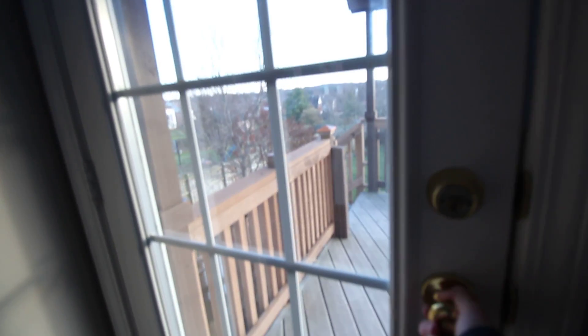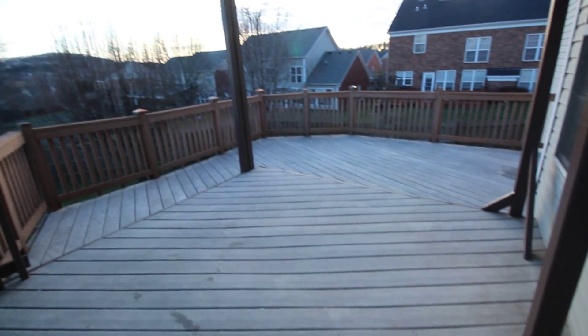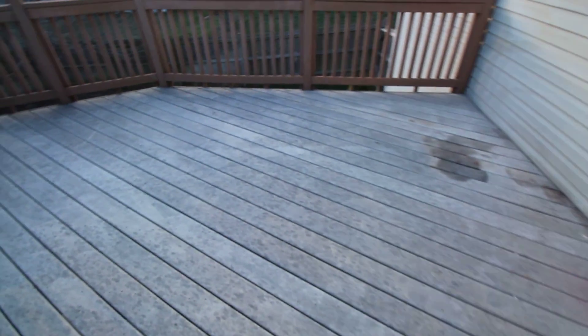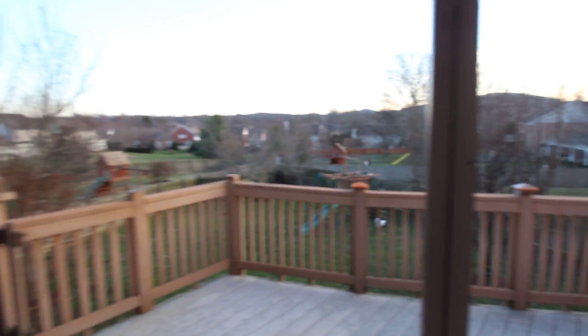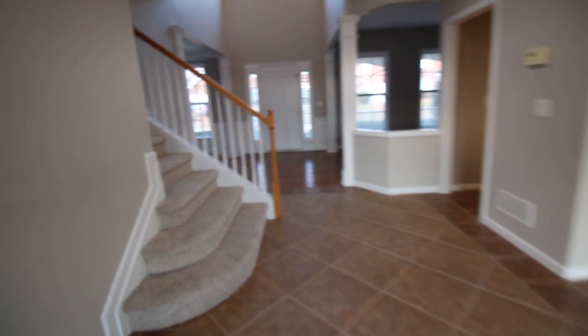I want to show you this because it's important. The deck looks good on video — it's Trex decking, which is supposed to last a really long time. It's a little bit warped, but overall in pretty good condition. But this is the Achilles heel of this house. Beautiful view, but as you can see, the neighbors are right there — I could have a conversation with those people playing with their kids if I just spoke up. All the bedrooms are upstairs.